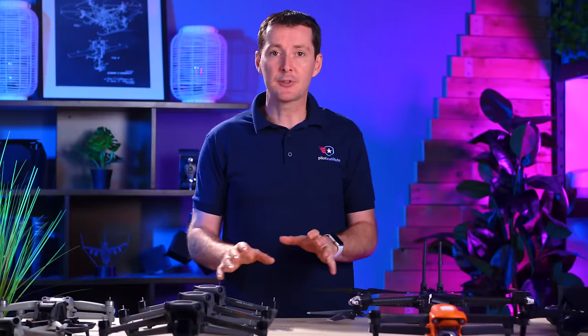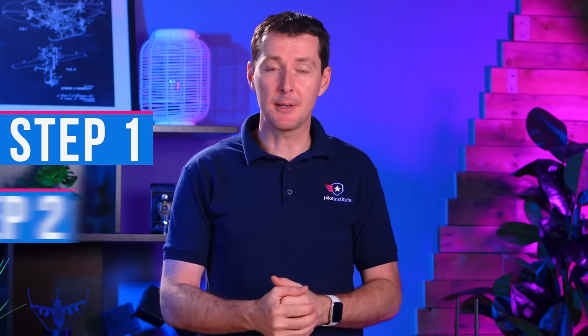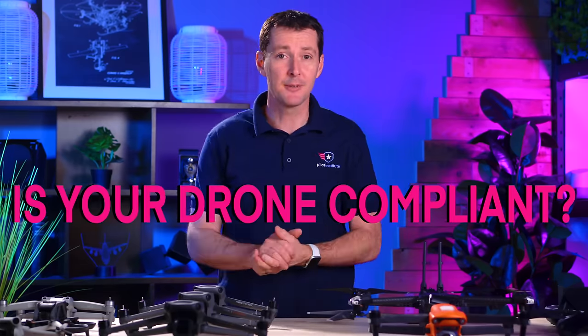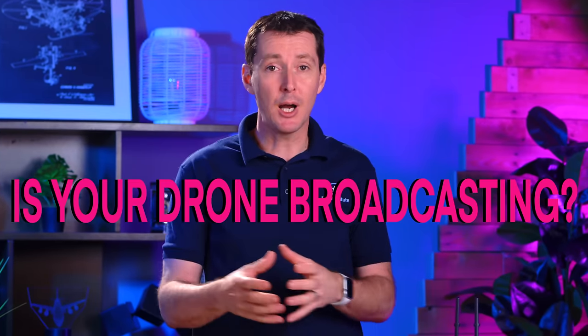For each of these manufacturers, I'm going to cover two different steps — two different things you have to verify. I'm going to help you determine if your drone is actually compliant. We're also going to find if your drone is actually broadcasting, because being compliant doesn't mean it's broadcasting just yet. You need to verify that it does. Kind of a big deal because one doesn't mean the other.